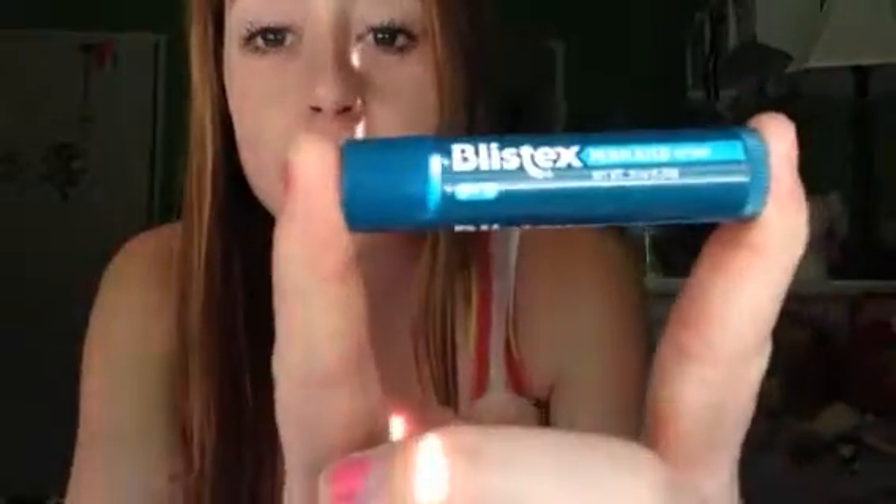Next I have this chapstick, which has been a lifesaver. I've been very sick these last couple weeks and my lips have gotten really chapped. This is Blistex medicated lip balm — it's specifically for chapped lips. You just apply it and it medicates your lips and makes them really soft. I would totally recommend it if you have chapped lips.